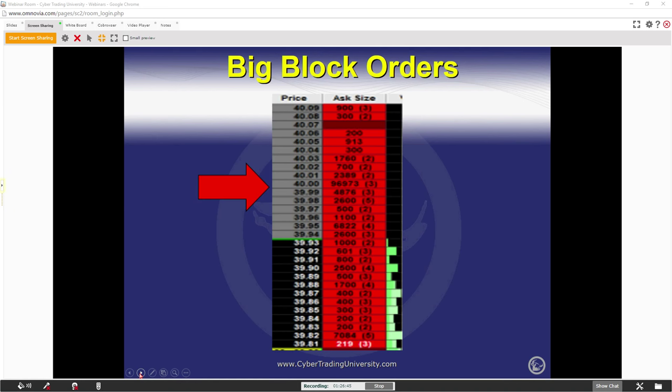How does a trader know where to buy and where to sell? You know where to sell where the other big sellers are. At $40 there's a 96,000 share seller out there. Who do you think is going to make more of a stand to prevent a stock from going higher? It's not the guy with 500 shares. So how do we know and how do we utilize this information?